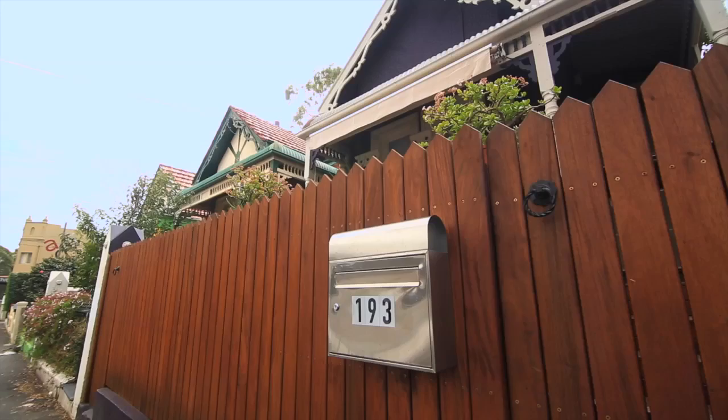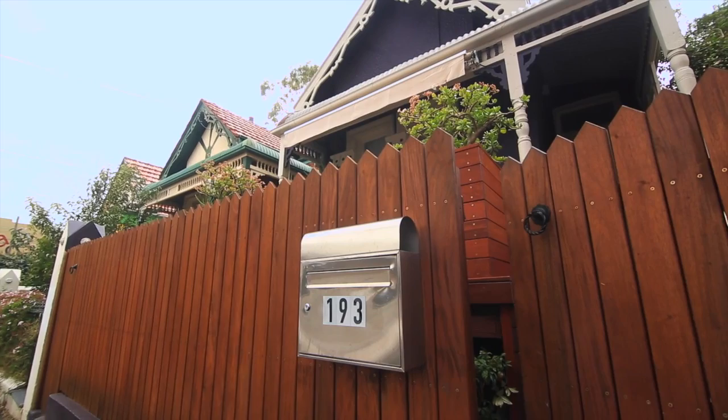Hi, Ben Southwell here. Today we're down at the iconic Norton Street in Leichhardt taking a sneak peek at this spacious freestanding home.